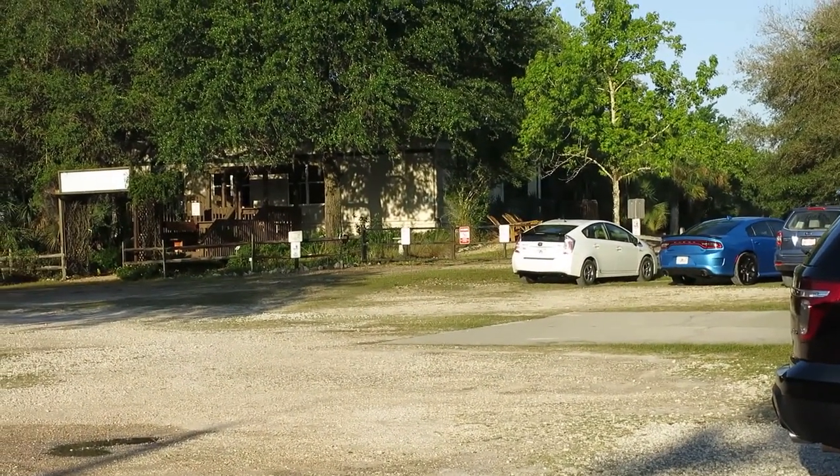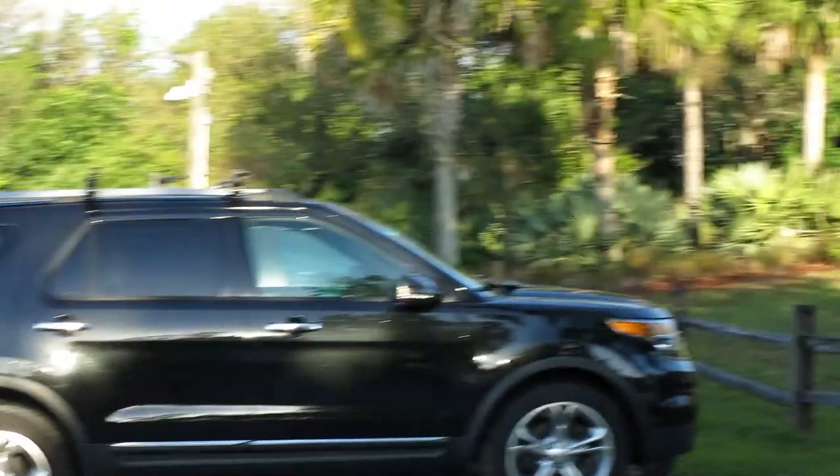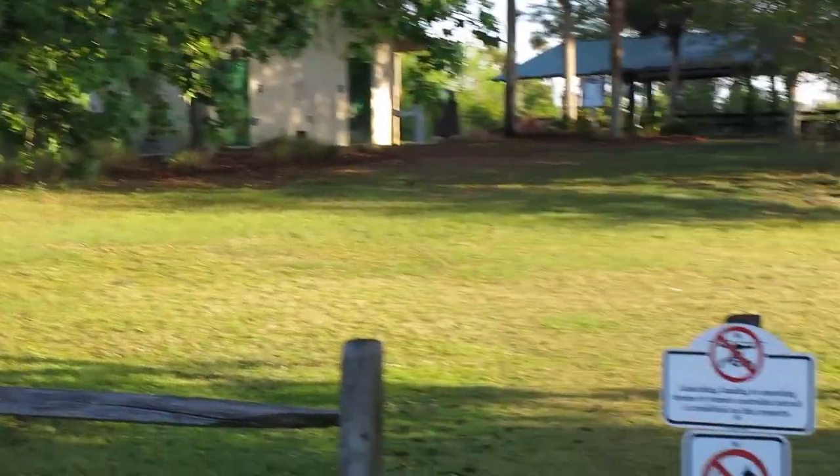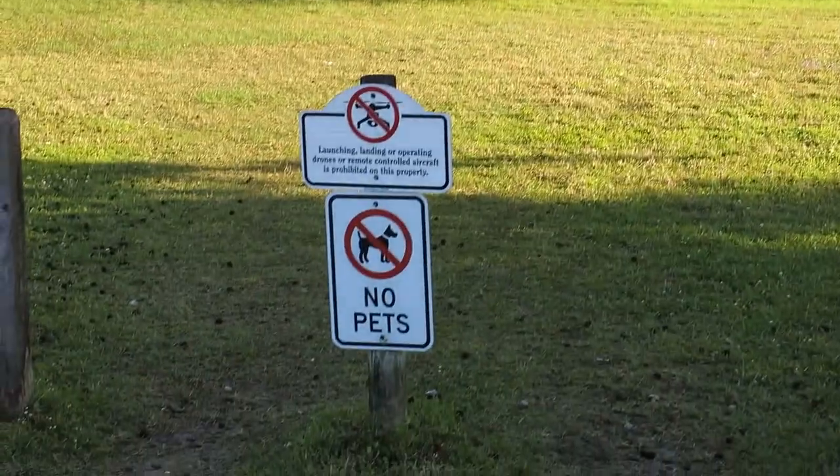Anyhow, this is the parking lot at Orlando Wetlands. It's in Orlando, Florida, and it's an attraction worth seeing if you're coming to central Florida. See you sometime soon — bye.